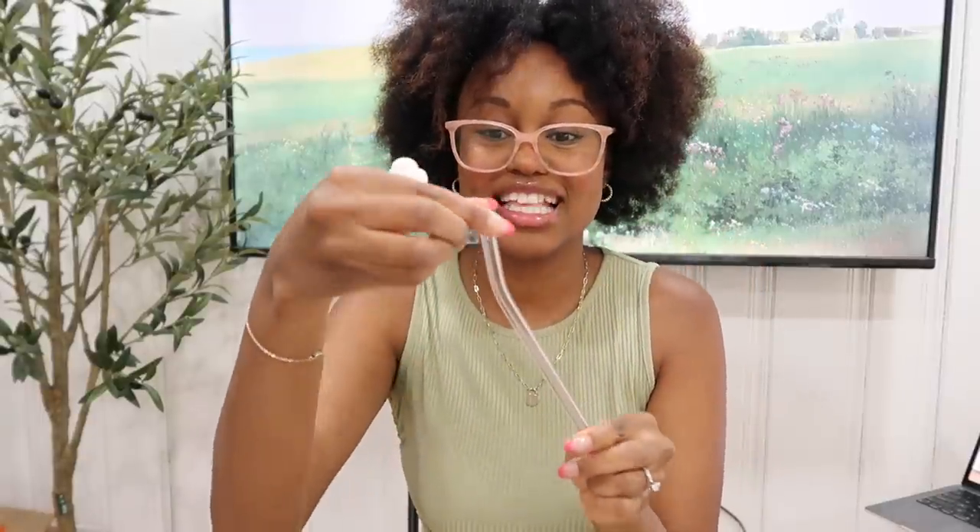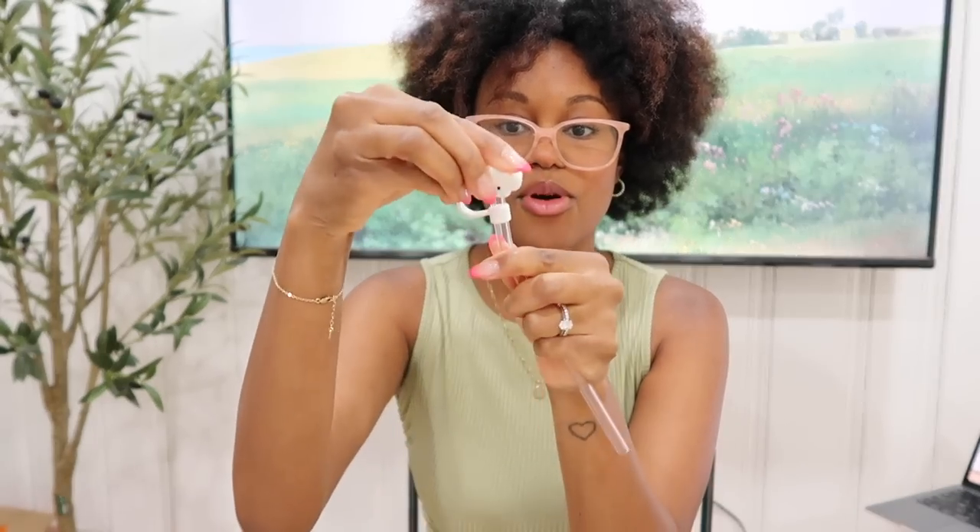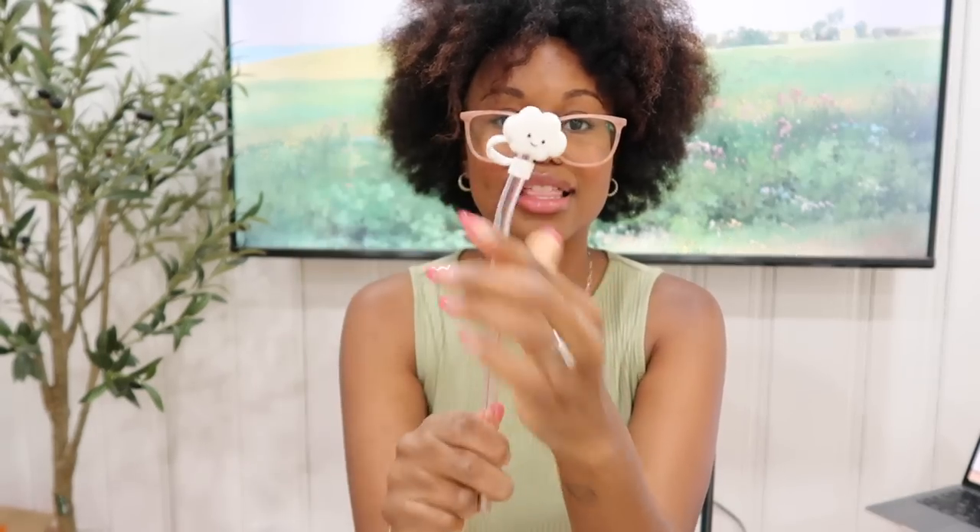I'm going to use the pink straw this time and take the cloud because that's one of my favorites. You just slide this on, and of course you want to leave room to actually drink out of it — however much room you need — and then you pop on the little topper like that. These are just so cute, so so cute.